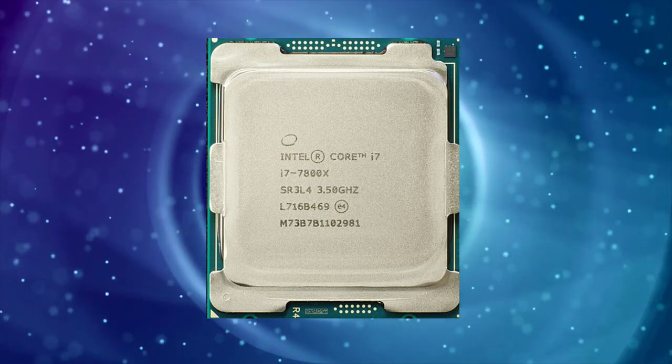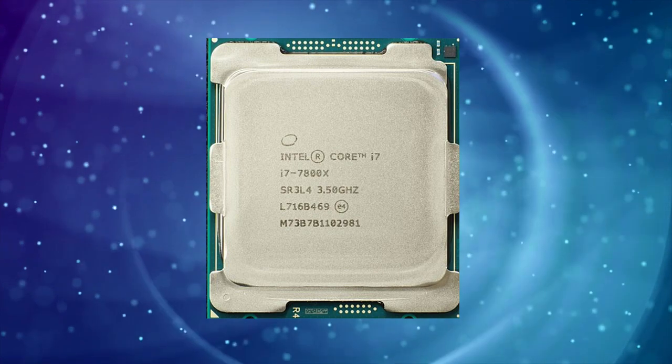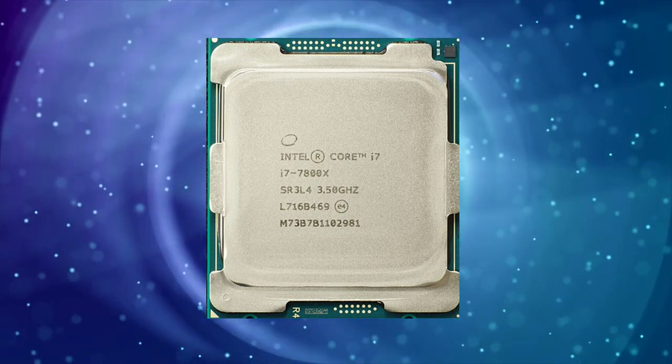The i7-7800X also features Intel's Hyper-Threading technology, which allows for more efficient use of its multiple cores. This technology allows the CPU to handle more threads than it has cores, which can improve performance in multi-threaded applications.